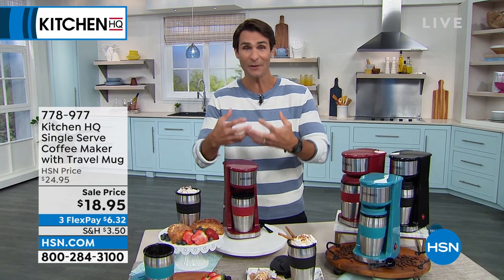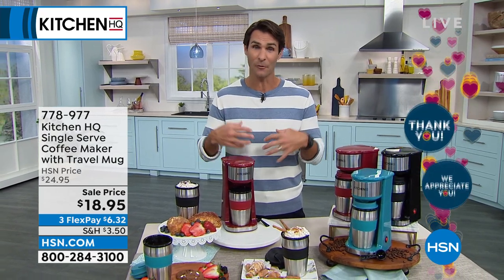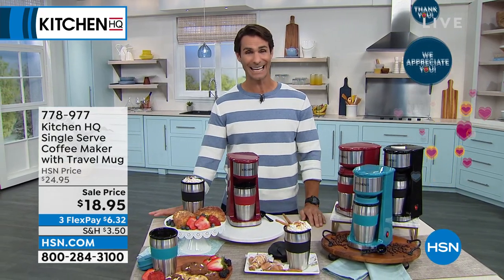One brand is Kitchen HQ. This is our proprietary brand here at HSN. It was born out of listening to you, what you wanted, what you needed, and because it's our brand we're able to keep the price low. But today it's even lower — I have got some 50% off, some 40% off. Take a look at your screen right there.